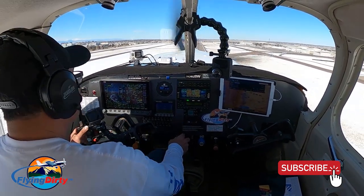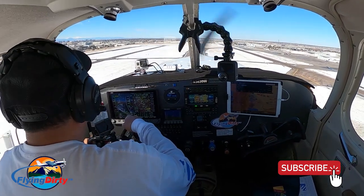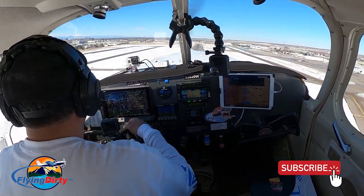Cherokee 0 to Whiskey, as soon as airborne we'll make a left downwind departure, follow I-25 south. Left downwind departure and follow I-25 south, 3-6-2-0 Whiskey.